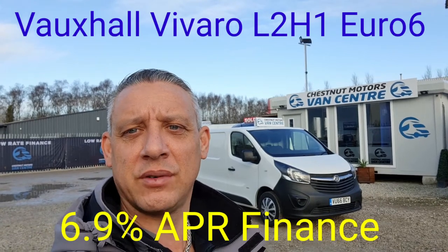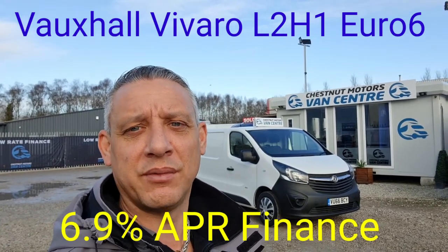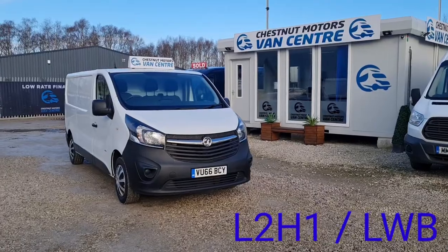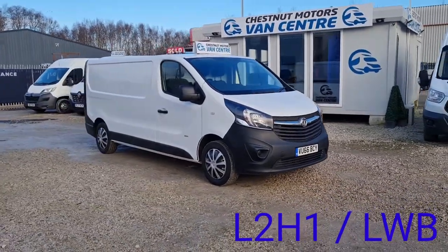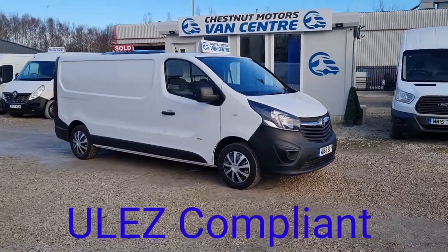Hi, I'm Richard with Chestnut Van Centre. This is a 2017 long wheelbase Vauxhall Vivaro. It's a 2017 66-plate Vauxhall Vivaro L2 H1, which is a long wheelbase low roof.